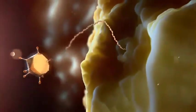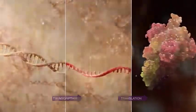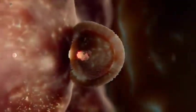Inside the cell, the genetic material is processed to form the spike protein, which is expelled out of the cell and into the body.